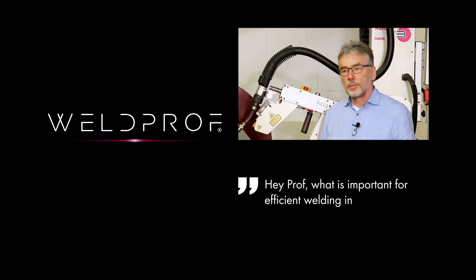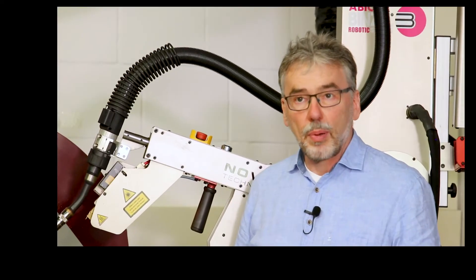Hey Prof, what is important for efficient welding in pipe construction? My pleasure to explain.